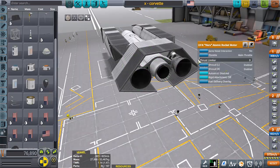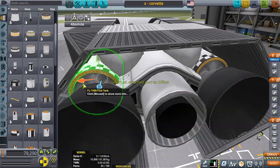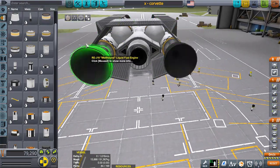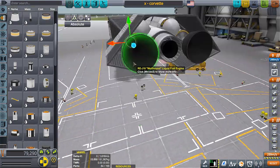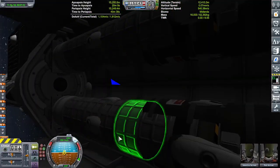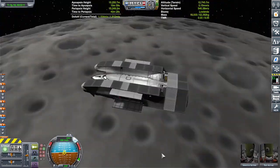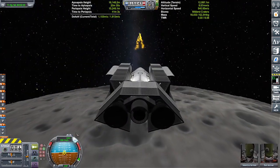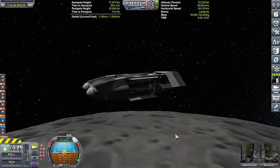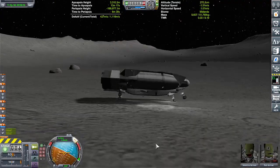I tested it out on the moon around Kerbin, which is kind of a standard. If you can land on Kerbin's moon, then more than likely you can land on any other moon out there, except for that one moon around Jool that's got about the same size and gravity as Kerbin. I wouldn't touch that with a ten-foot pole with this one, but most of the other moons would be pretty easy to land on and take off from.